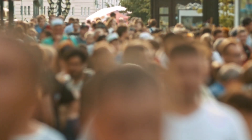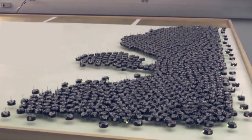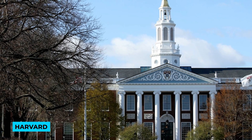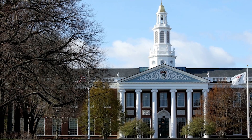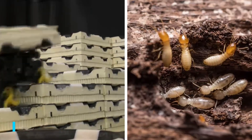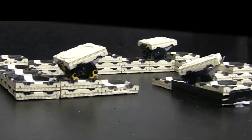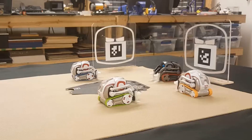Robotic swarm construction — nature provides endless inspiration for new ideas, especially since there are still many natural mechanisms we don't fully understand. At Harvard, researchers studied termites to develop something novel for the construction industry. They designed a small construction robot modeled after termite behavior, capable of working in swarms to complete building tasks.